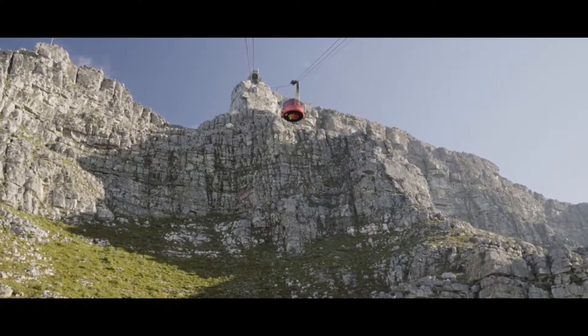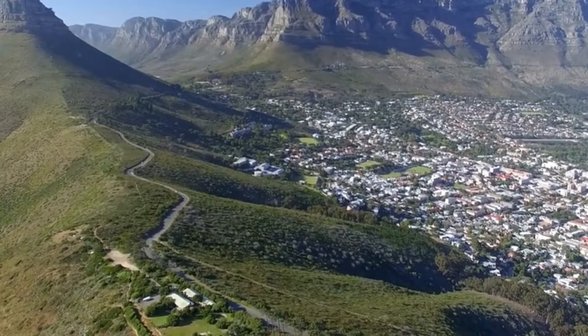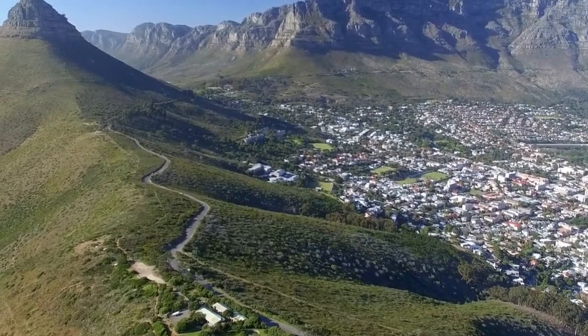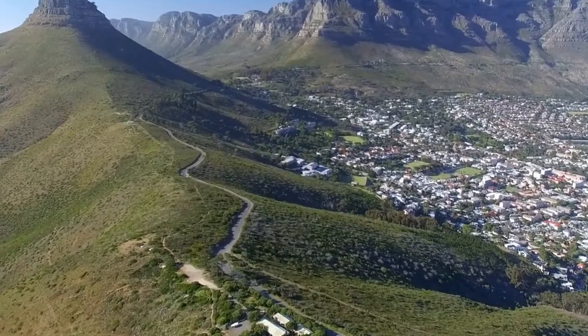If you love nature or are simply looking for a breathtaking vacation, Table Mountain is the perfect place. More than just an attraction, it's a colorful mosaic of nature's finest phenomena, located in the heart of Cape Town.